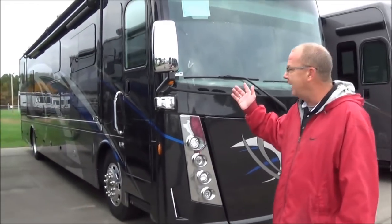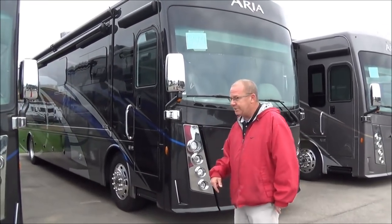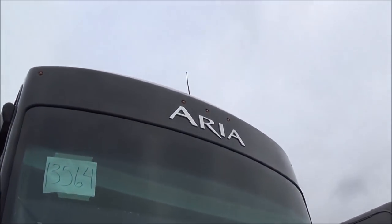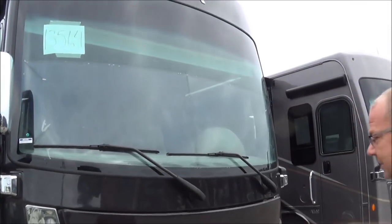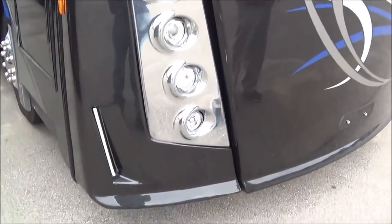What I wanted to show you is a brand new 2019 3901 Aria that we just got in. We'll start out here in the front. You can see they've gone with the new Rays Chrome Aria logo up there on the top. You've got your full one-piece windshield, which is automotively bonded, so that way you're able to see this great country of ours as we're out traveling. You've got all your headlights and your fog lights down here with some LED lights as well.